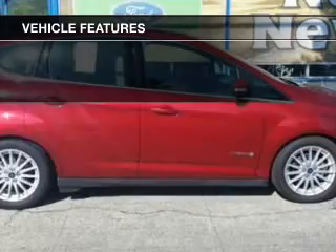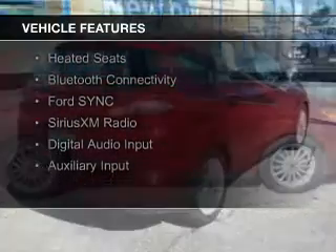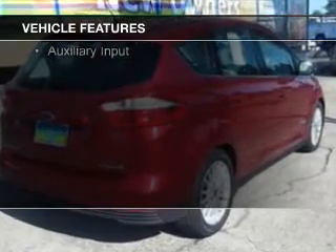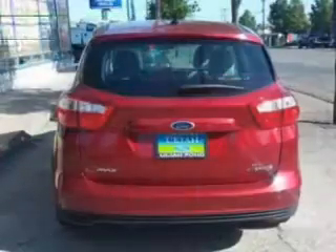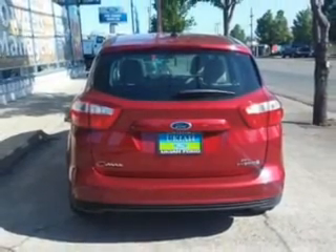The features include a panoramic sunroof, internet connectivity, electric trunk, leather seats, heated seats, Bluetooth connectivity, board sync, voice activation, Sirius XM satellite radio, digital audio input, and auxiliary input.